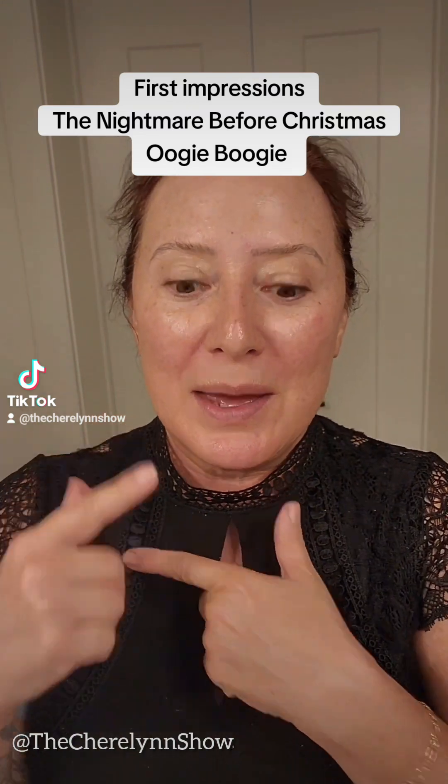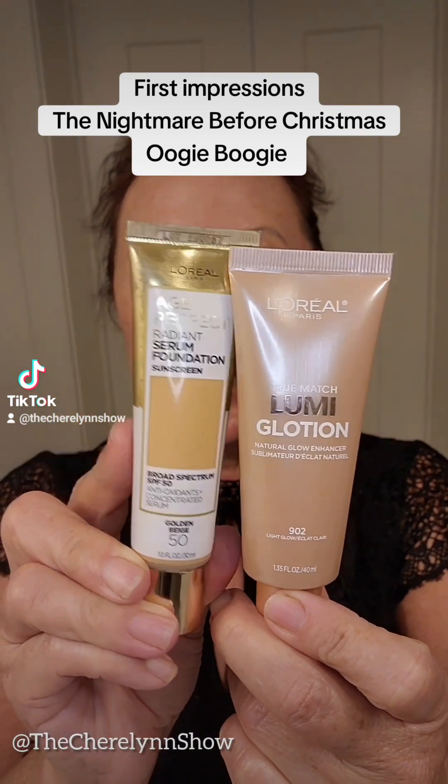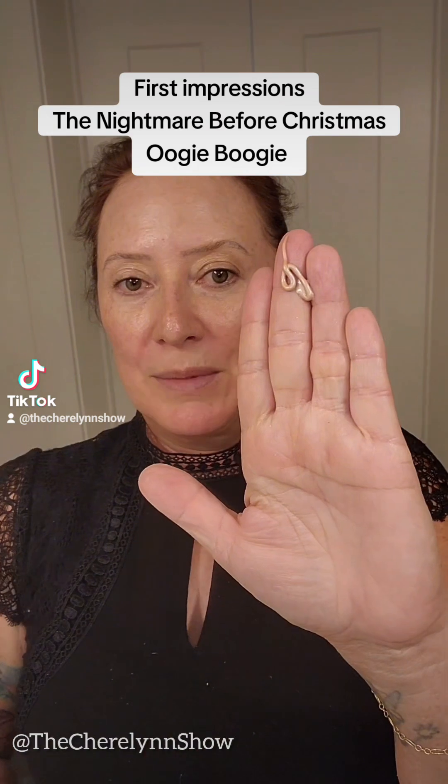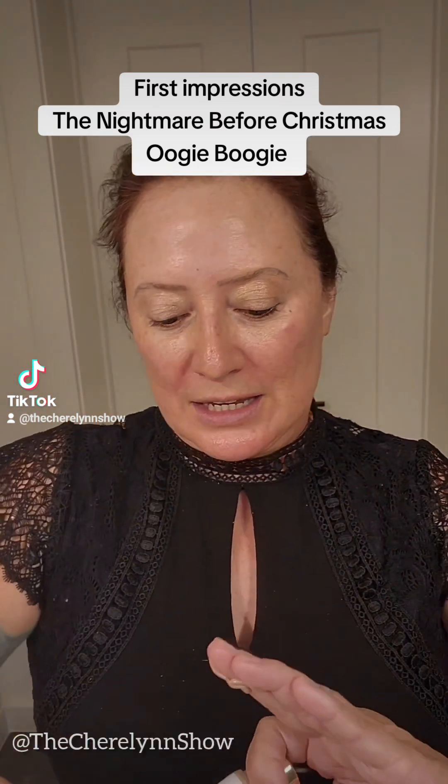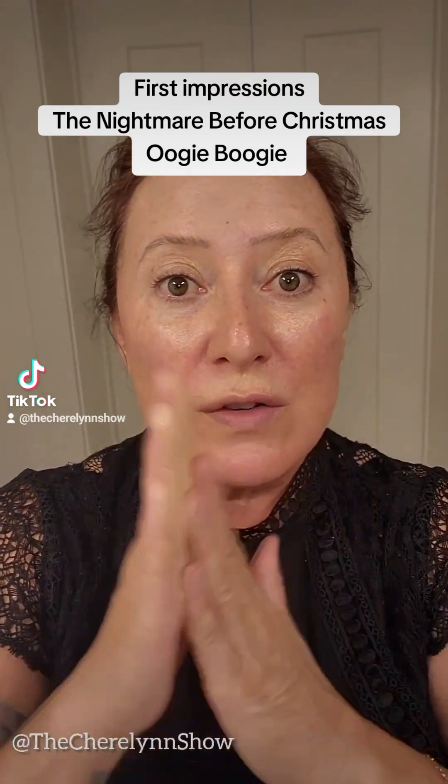Skin is prepped. I'm going in with my Lumi Glotion and a little bit of the Age Perfection. Now we'll zhush it all over the place like this.